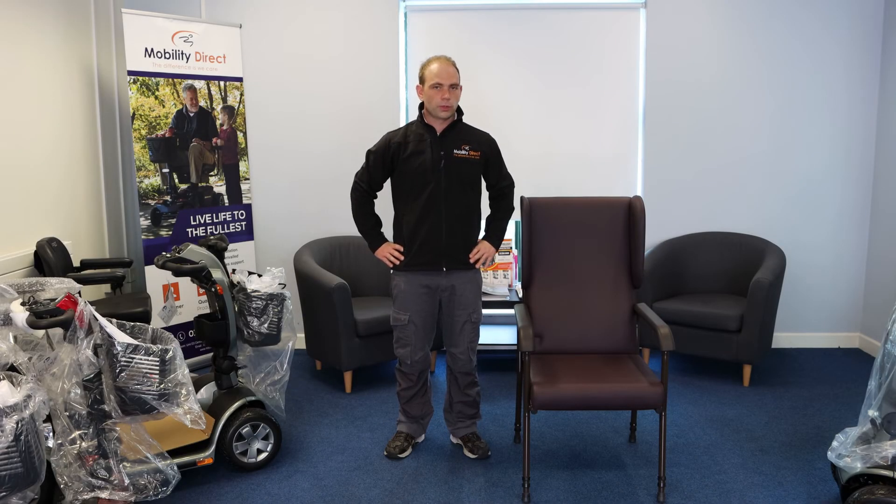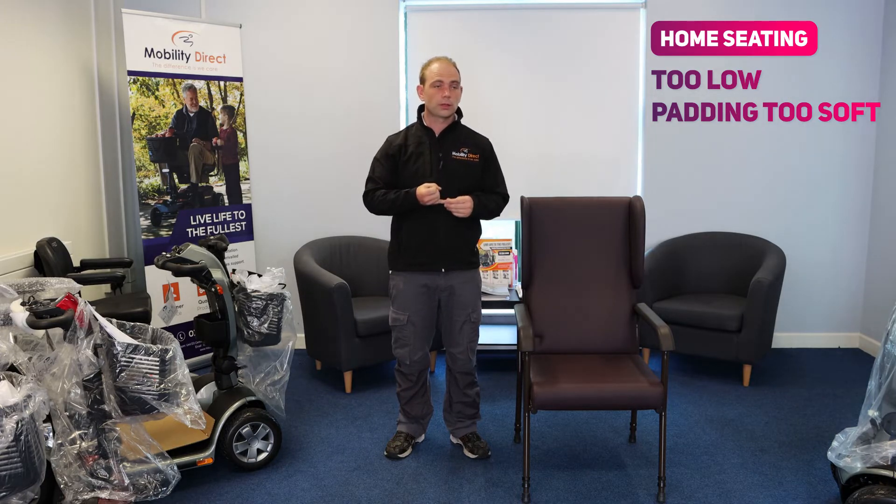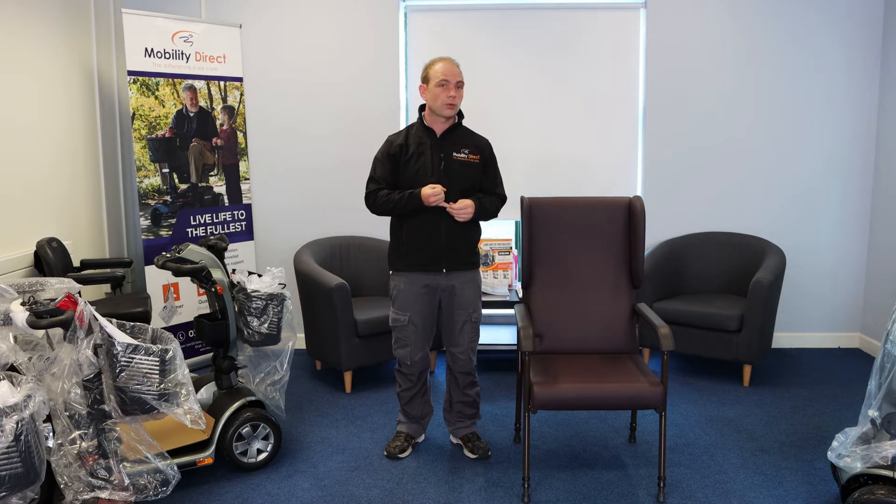After a hip replacement surgery you do need to be careful of where and how you sit, especially in the weeks following the surgery. Typically in a home the seating isn't suitable — it's usually quite low and quite soft — so it's going to be difficult and unsafe to sit in and out of, and the padding or cushion is too soft to provide the required amount of support.